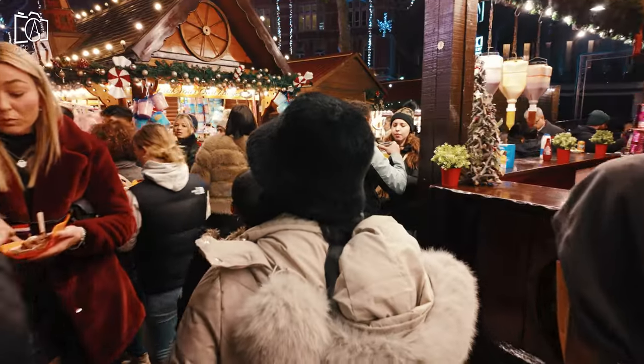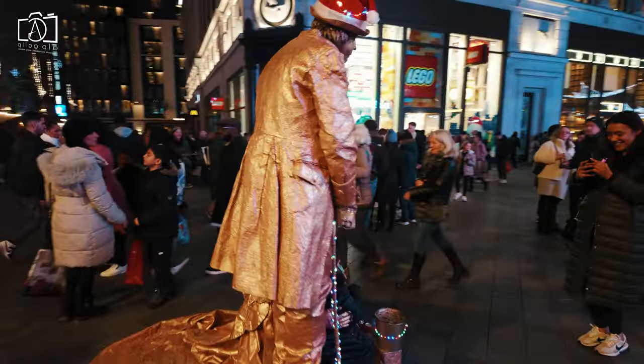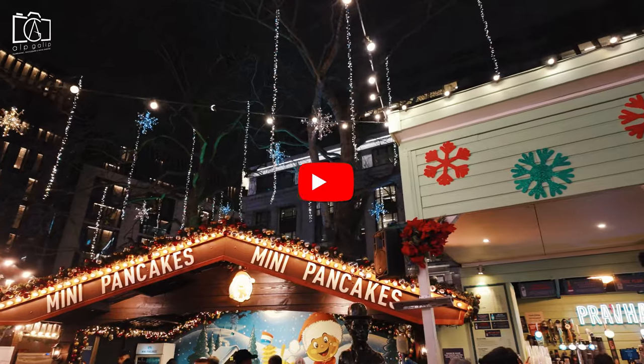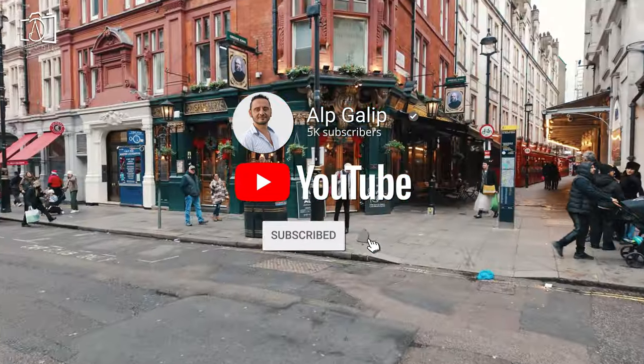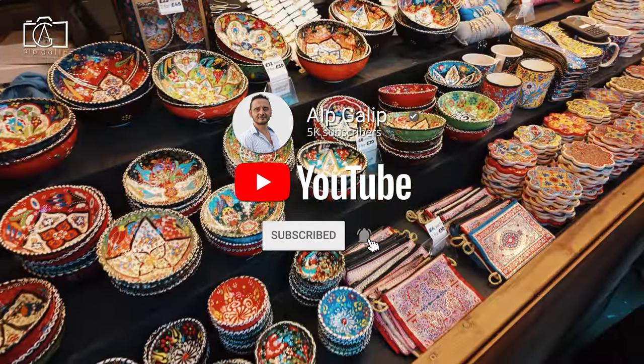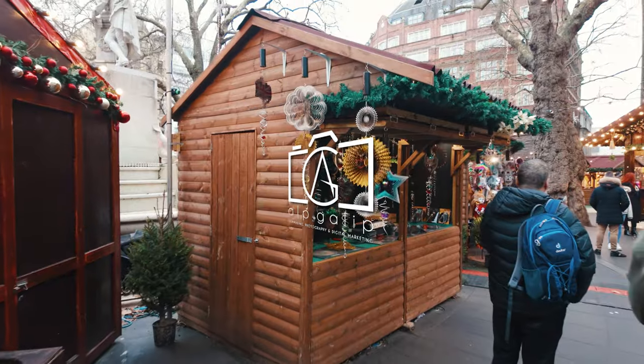As our journey through Leicester Square comes to an end, we hope you enjoyed exploring this dynamic and iconic part of London with us, from its lively atmosphere to its rich cultural landmarks. For more travel adventures and insider tips, make sure to subscribe to our channel. Thank you for watching, and we can't wait to share our next destination with you. Stay tuned.